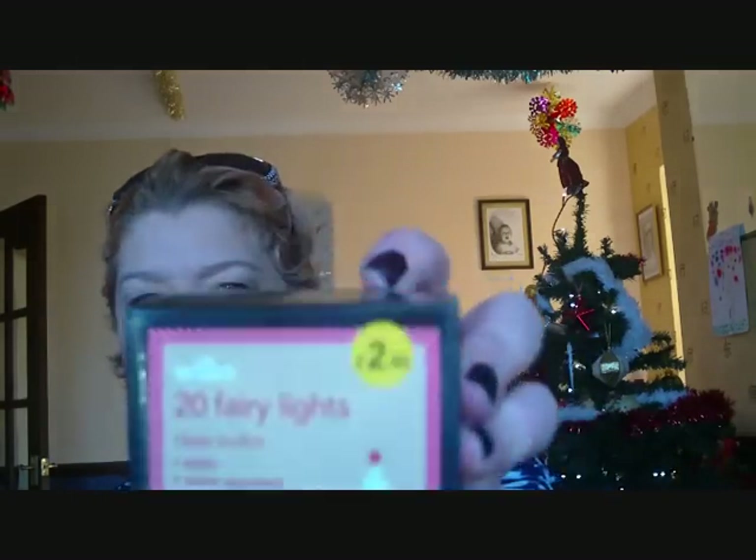Then I've got her, from Wilkinson's, the plain white lights to go on the Christmas tree. They were £2.50.